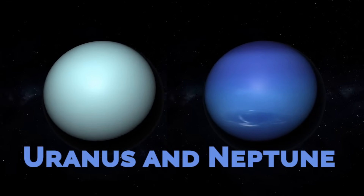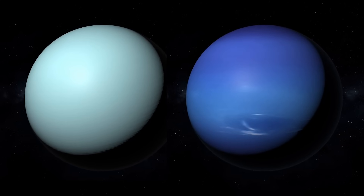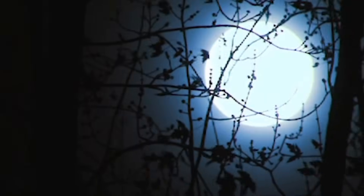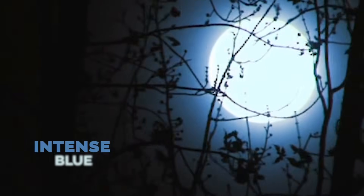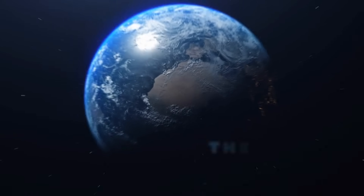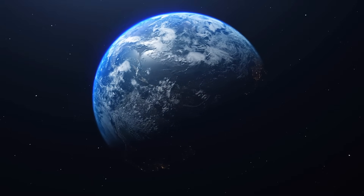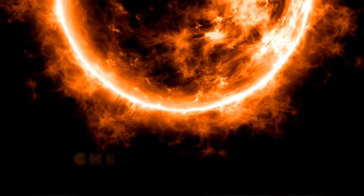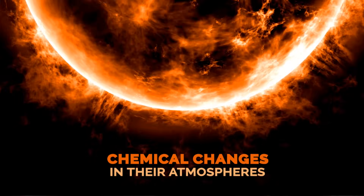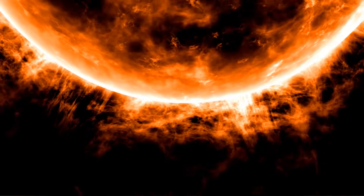Uranus and Neptune. We have decided to place these two planets at the same point, since the conditions we will find in each one will be very similar. Uranus and Neptune would look very large from Earth if placed where the Moon is, and they would shine with an intense blue during the night. Their effects on Earth would be milder than those of Jupiter and Saturn, but would equally influence the tides and the length of days and months. As icy planets placed closer to the Sun, it is possible that the increased heat would produce chemical changes in their atmospheres and make them change color, though that is only a hypothesis based on similar exoplanets observed in other solar systems.